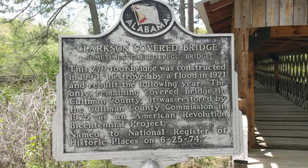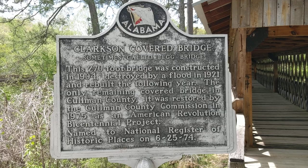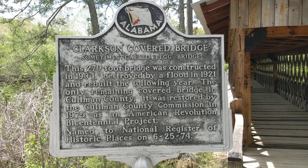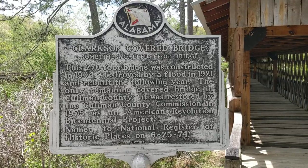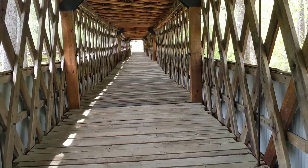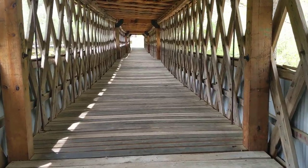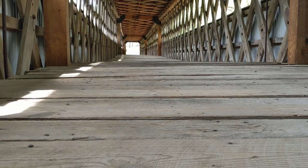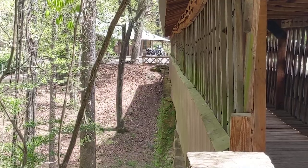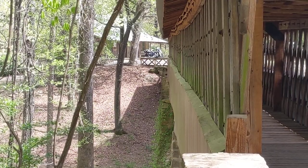This bad boy is 270 feet. I'll get another picture about how this was destroyed by a flood. Things are like 50 feet off in there — this thing is not totally sturdy but uneven. Alright, we made it to the other side. We walked it off and it is 270 feet.